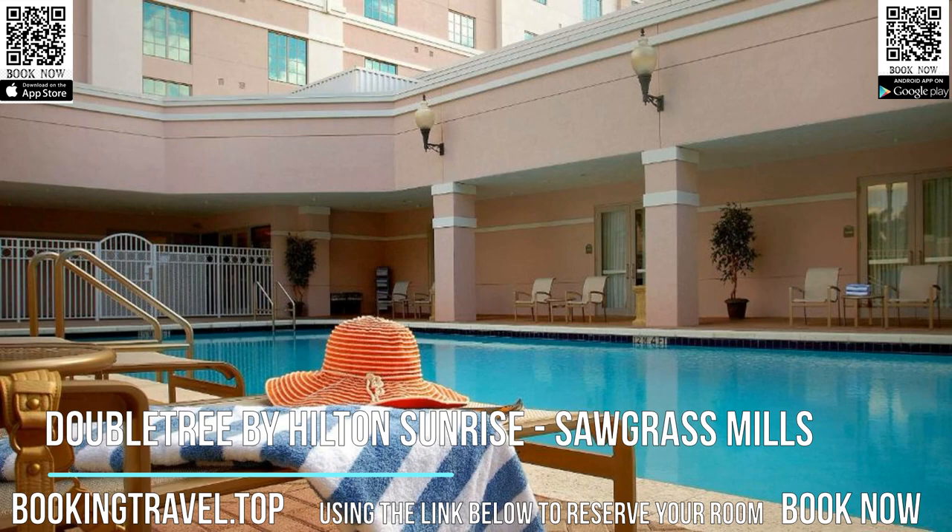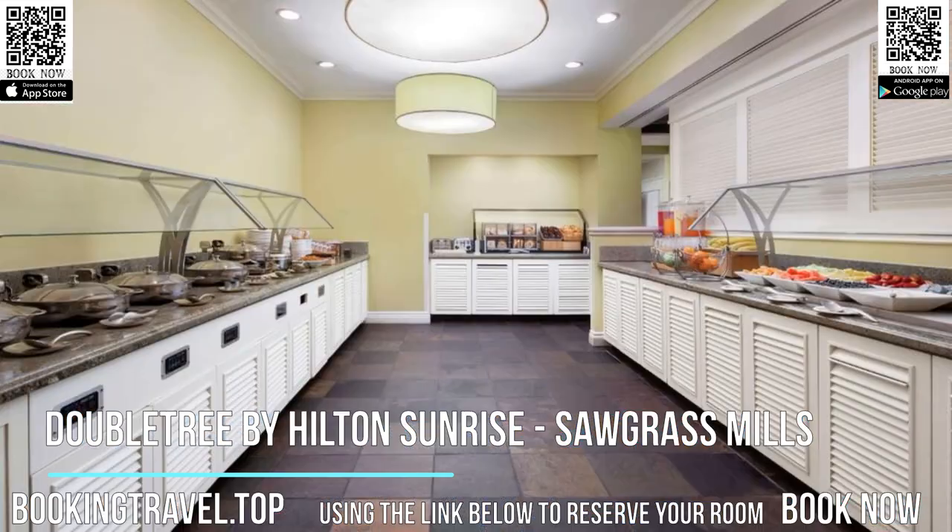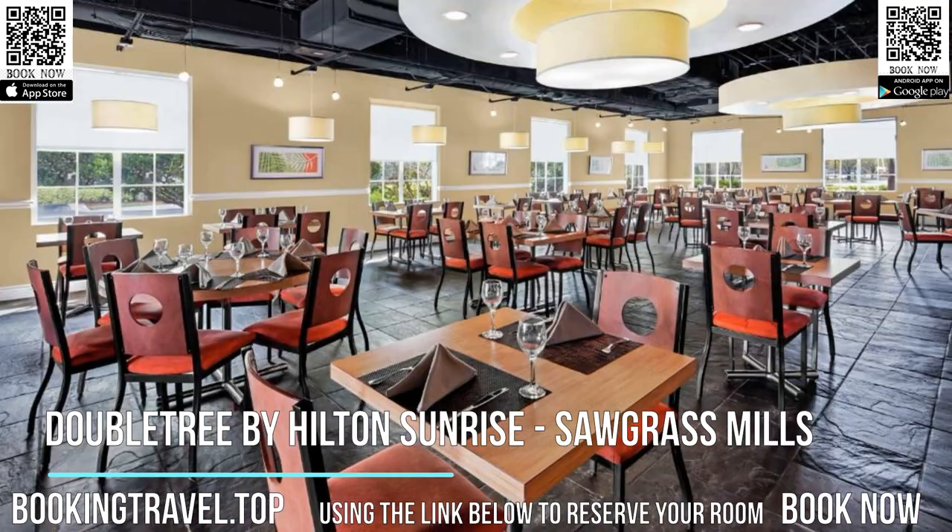Guests can relax in the hot tub or work in the business center using free Wi-Fi. A fitness center and event facilities are located on property for added convenience.